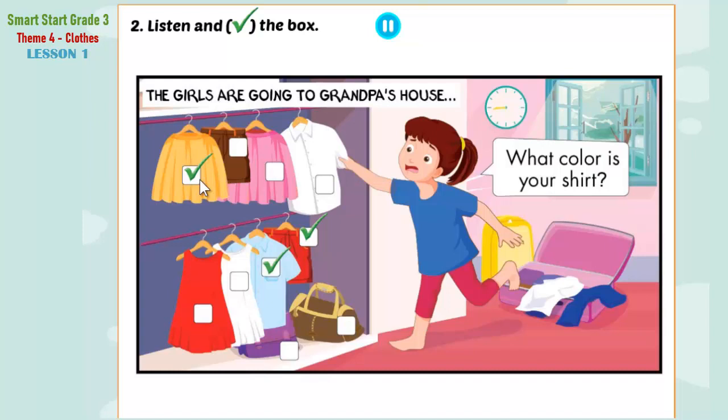Four. My bag! What color is your bag, Jill? It's brown. Let's go!